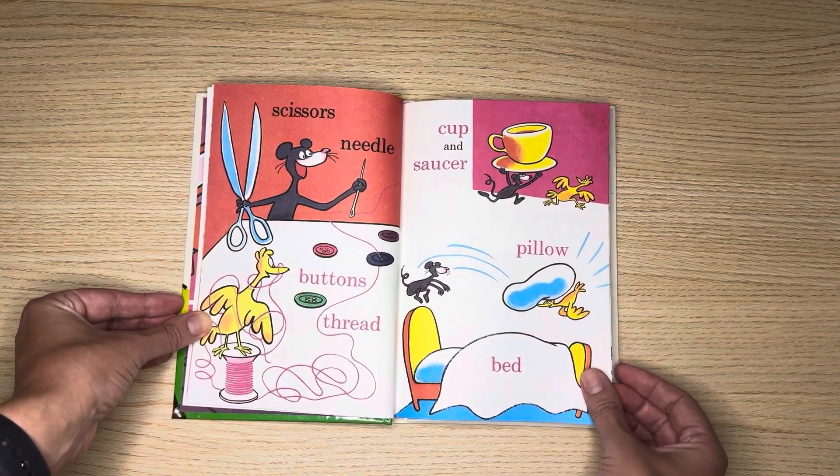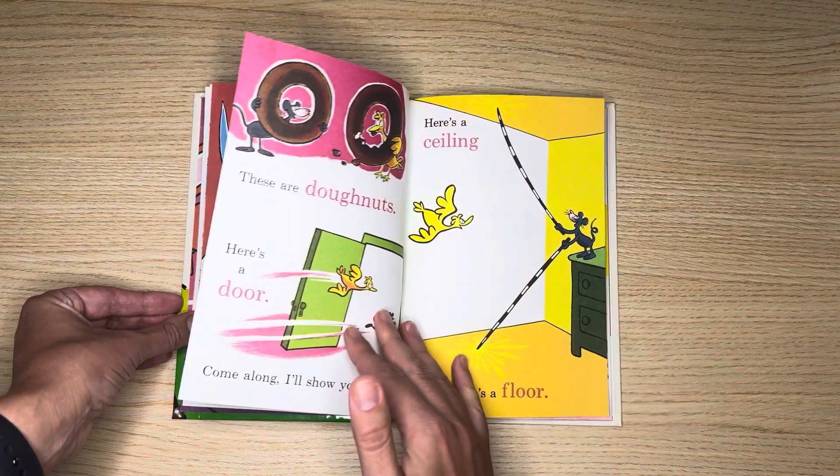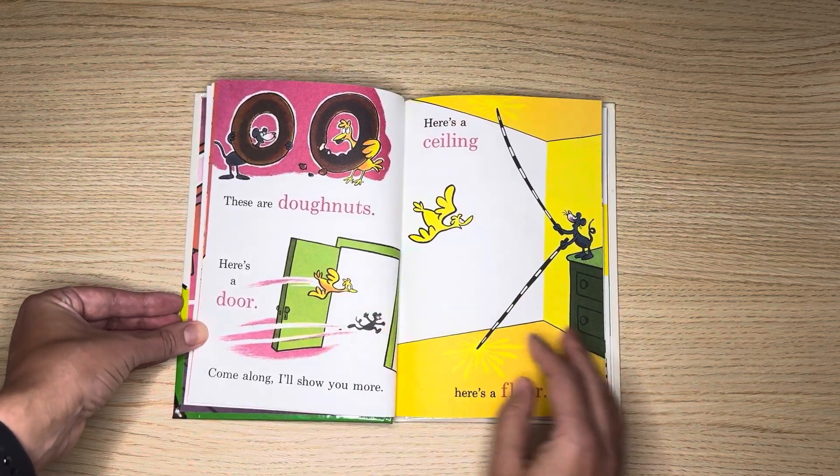Scissors, needle, buttons, thread, cup and saucer, pillow, bed. These are donuts.